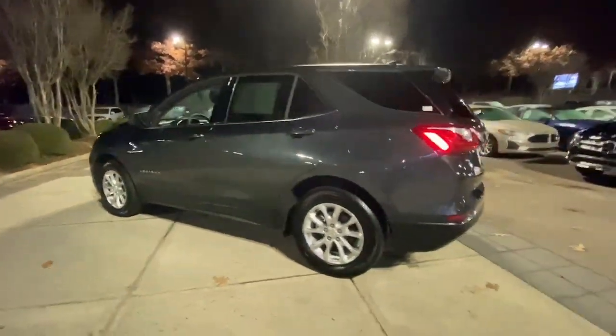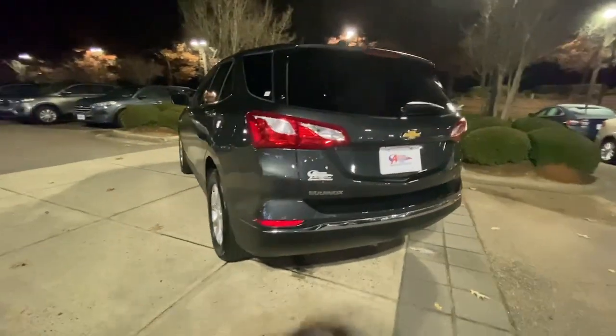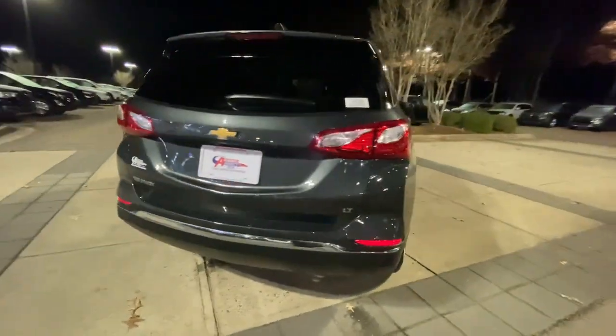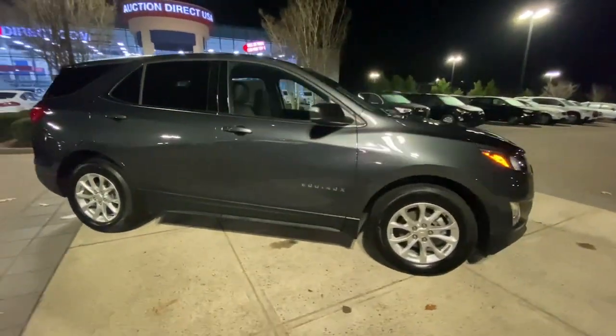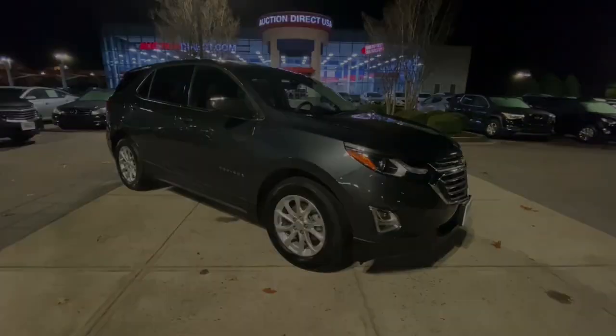The following are some of this vehicle's highlighted options: keyless entry, satellite radio, backup camera, heated mirrors, lane-keeping assist, four-cylinder engine, keyless start, wi-fi...